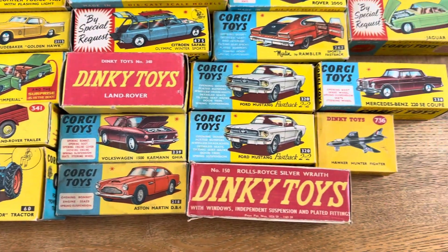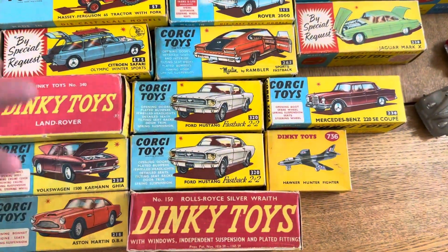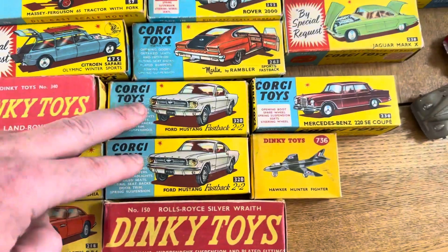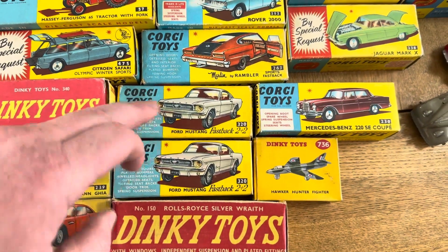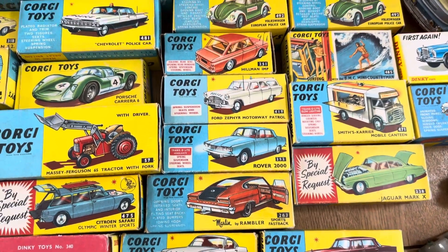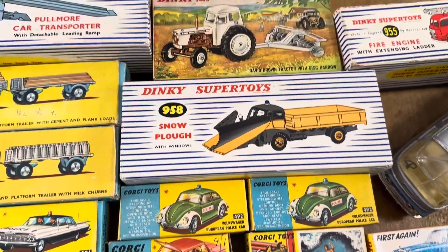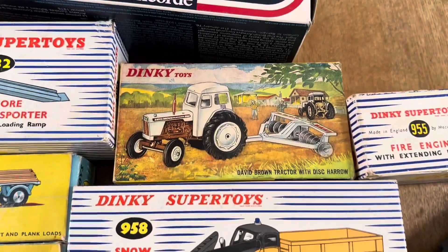Now if you see two boxes like that - I should actually look at the screen - if you see two boxes it means there are different colors, so these are different versions. Gorgeous.